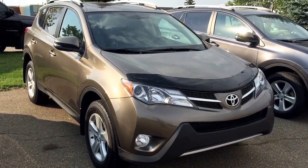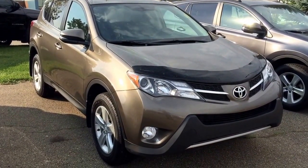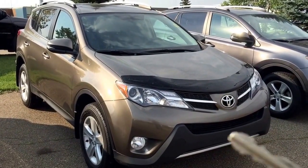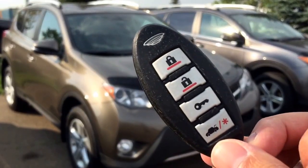Good morning! This is Andy Lam from Mayfield Toyota Priyon Supercenter. Today I would like to present you our 2013 Toyota RAV4 XLE in brown. This unit comes with two sets of keys for keyless entry, and this unit is also equipped with the remote car starter.